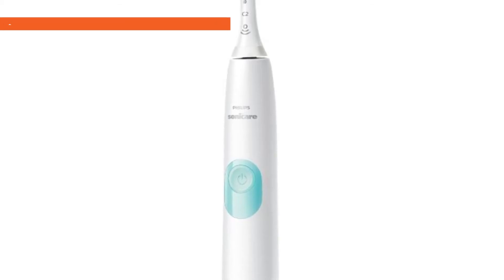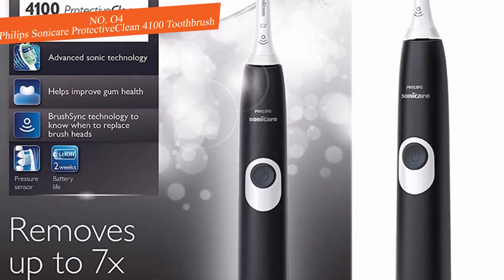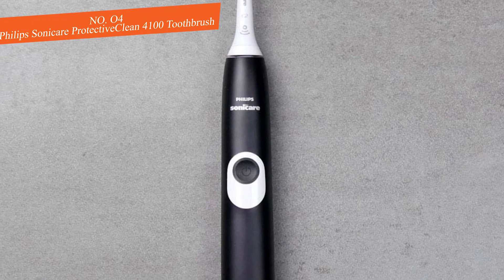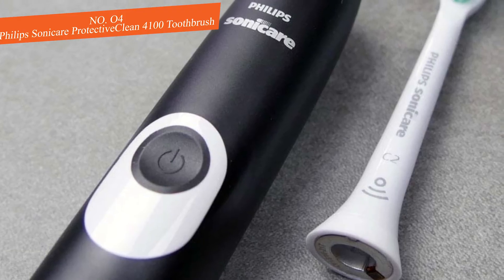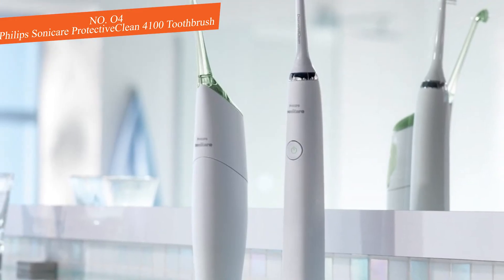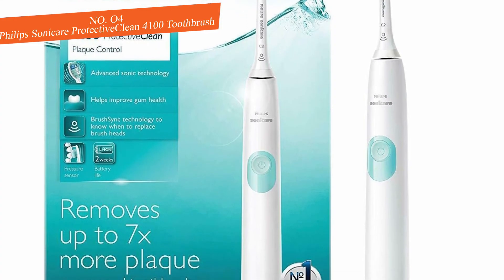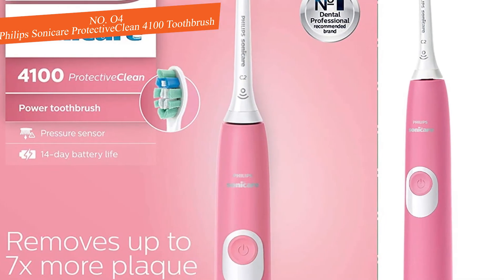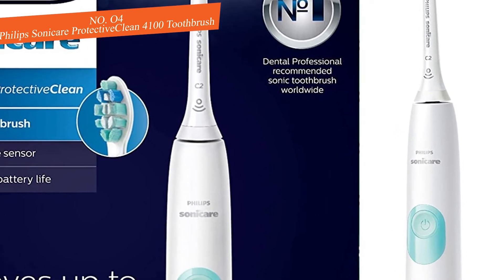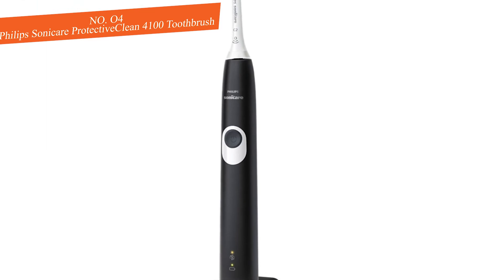Next we have the Philips Sonicare Protective Clean 4100. It excels at eliminating plaque and debris from the surfaces of your teeth and hard-to-reach places. It keeps your brushing habits effective with an included pressure sensor that tells you if you're brushing too hard, and a built-in quad pacer that tells you when to switch to a new section of teeth. You only get the essentials — one brush head and one brushing mode — but we found these essentials do more than enough to keep your teeth clean.